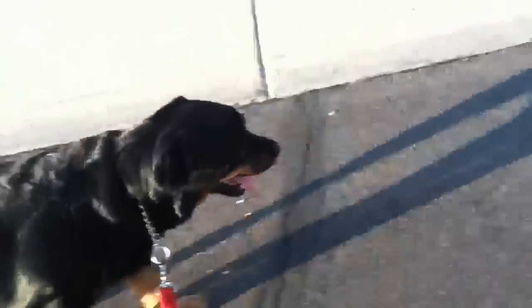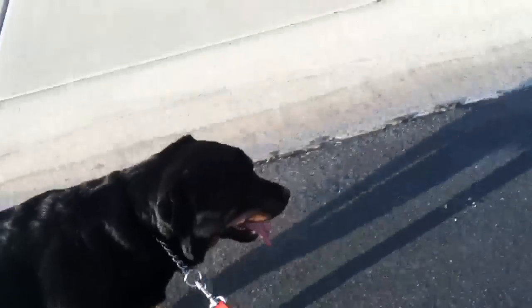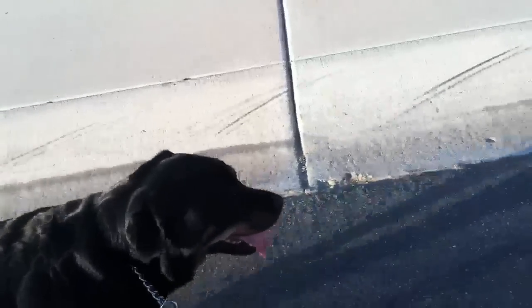I got a couple clips coming up right now — one of the eBay opening and some of my garage sale finds. I have a beer stein that I got at a garage sale that was pretty cool, from Germany. I got it for a buck and I sold it on eBay. I'm going to show you the results on that.